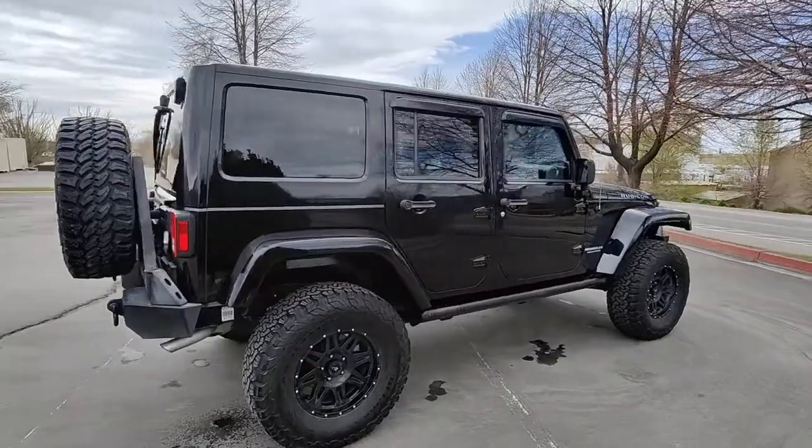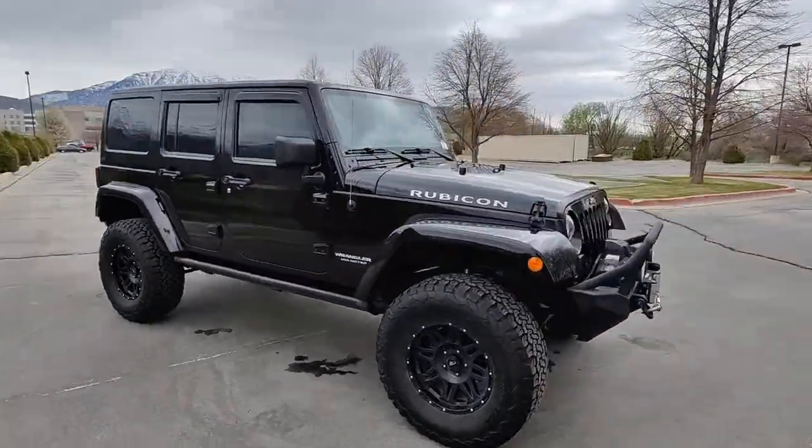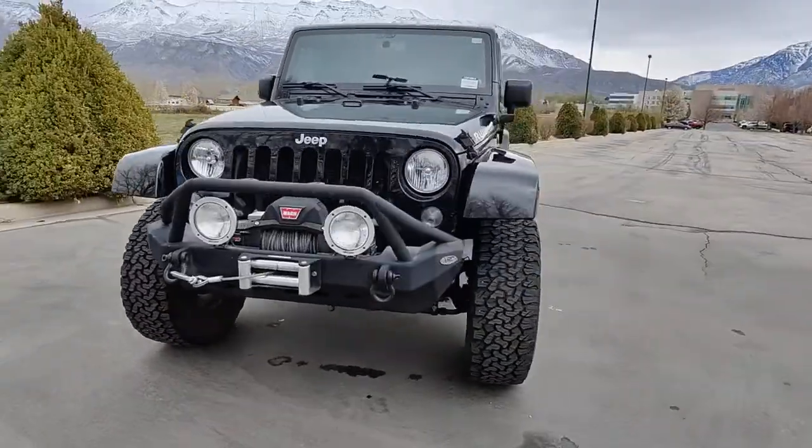The Jeep Wrangler — the rugged and iconic adventure-loving four-wheel drive, open-air SUV with the power and capabilities you need for your outdoor lifestyle.